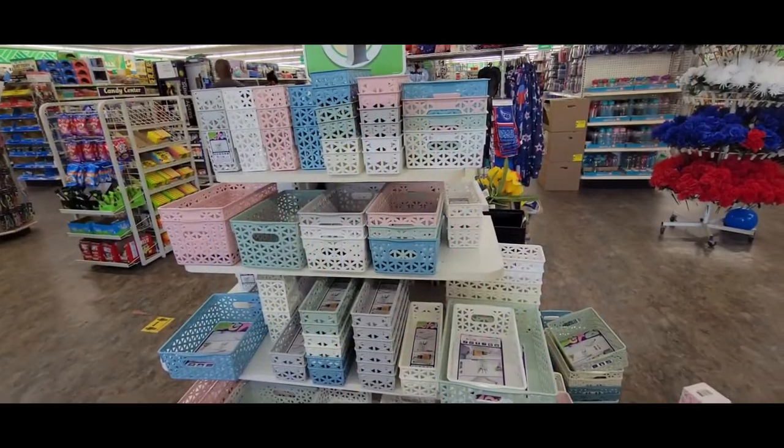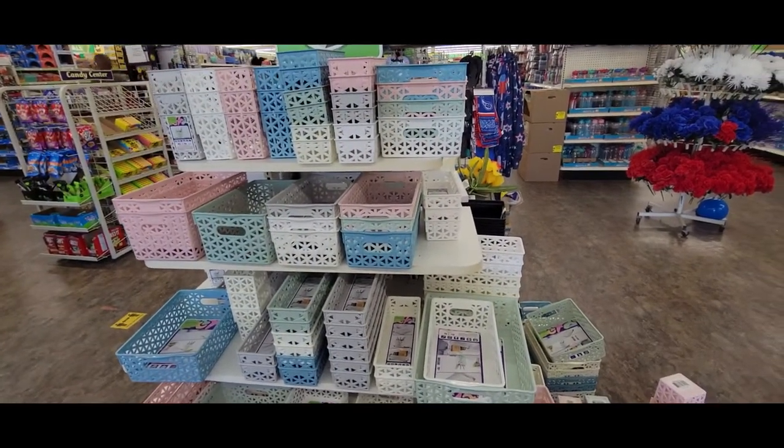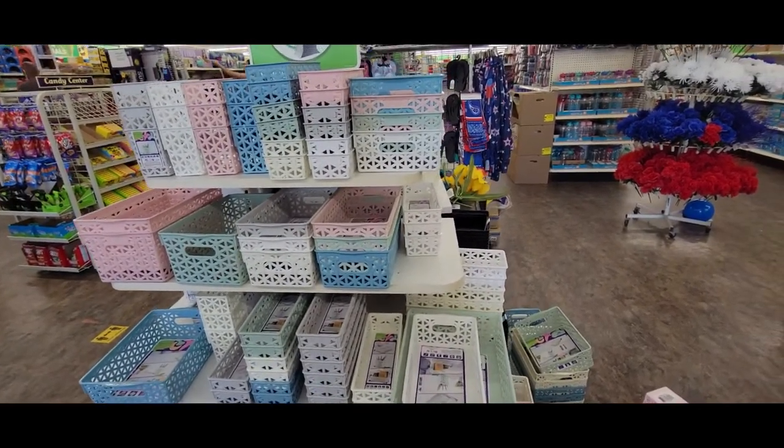Hi guys, how's everyone doing? I just walked into my Dollar Tree and saw this.